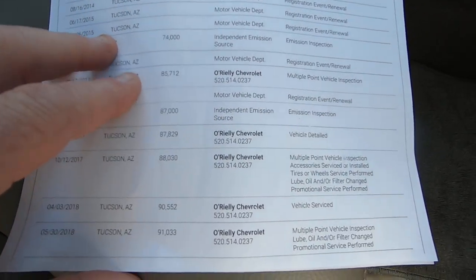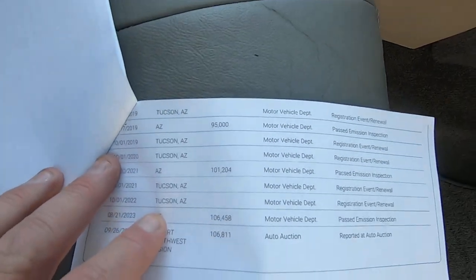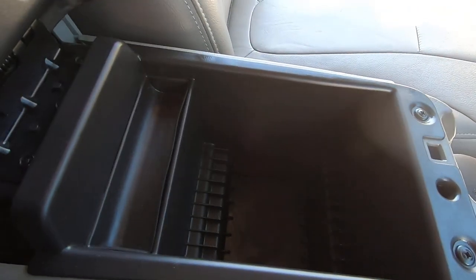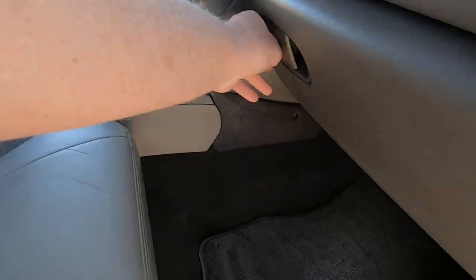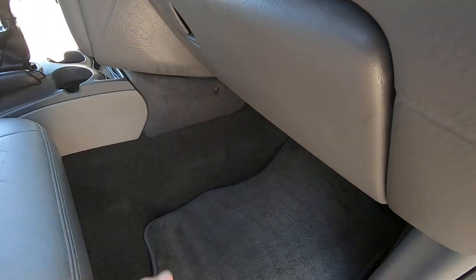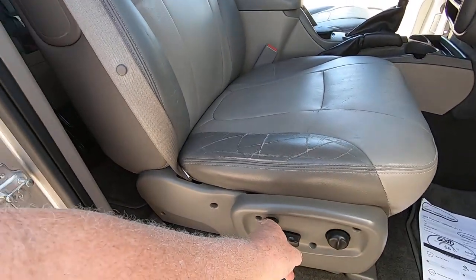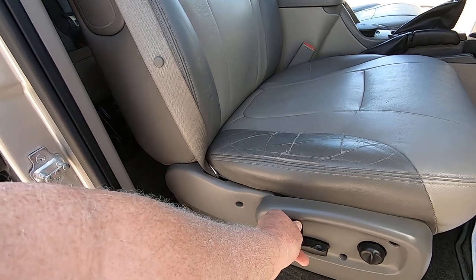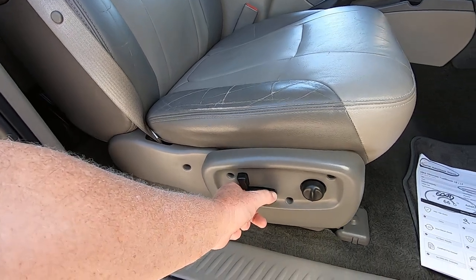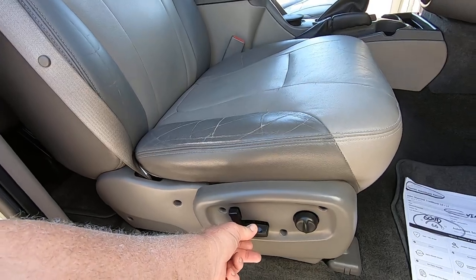So it looks like, you know, I'm sure that they serviced it there over and over again based on the condition of this thing. But they don't always get reported. Either the person who did the service has to report it and they get like $10 for reporting it from Carfax — or they don't. I doubt that O'Reilly Chevrolet needs the money. Buck O'Reilly, the owner and founder of O'Reilly Chevrolet on Broadway in Tucson, lives right across the street from me. And he doesn't need $10.